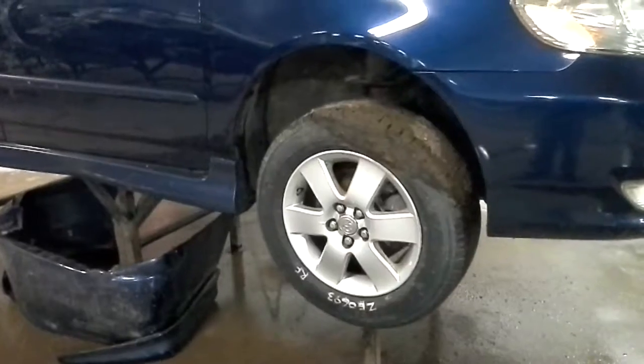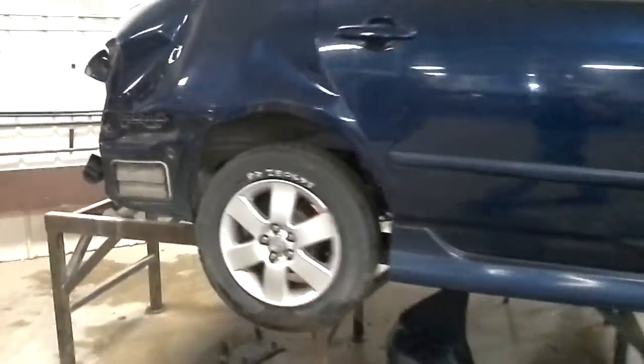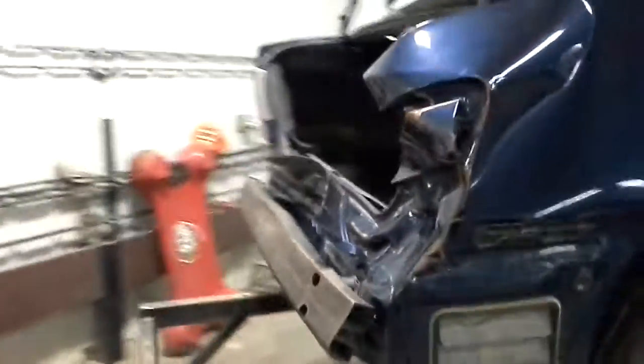There's reverse, and there's drive. Lots of rear damage, as I've mentioned.